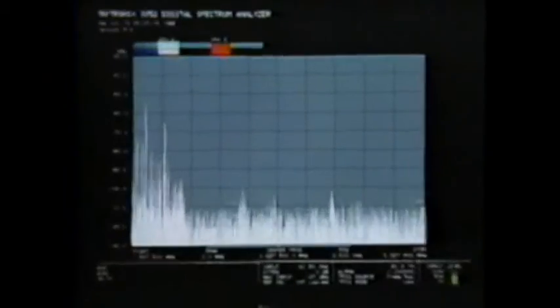By utilizing advanced parallel processing technology, signal analysis and processing can be done at unprecedented speed with the 3052. It's incredibly fast, operating at 2 MHz real-time span.